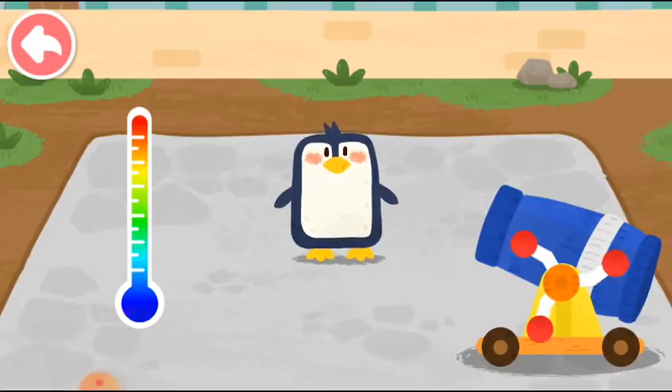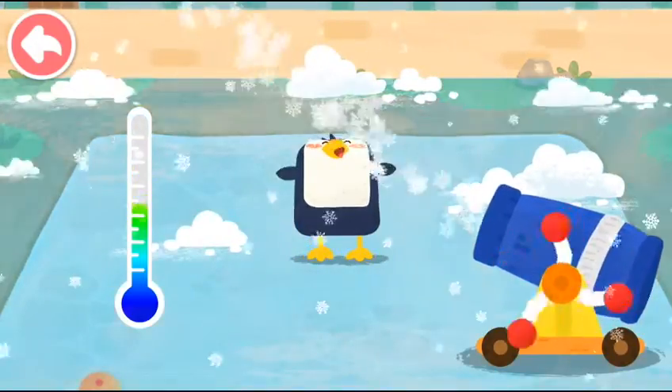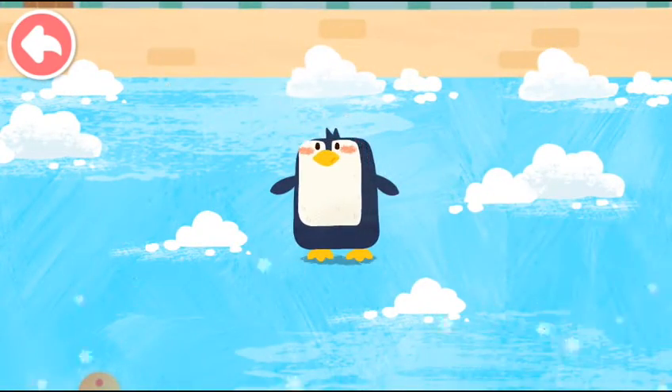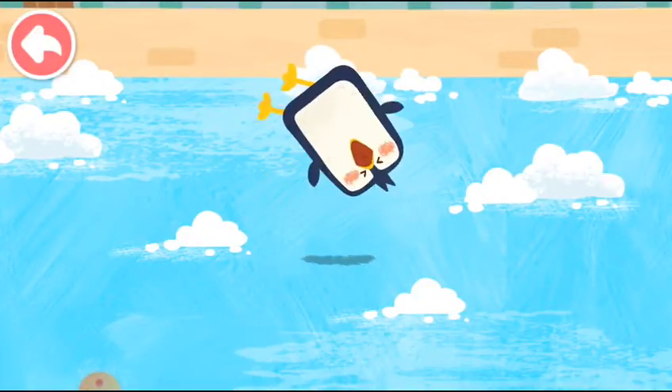The penguin loves the cold environment! Let's make some snow for it! Look! The penguin is so happy!